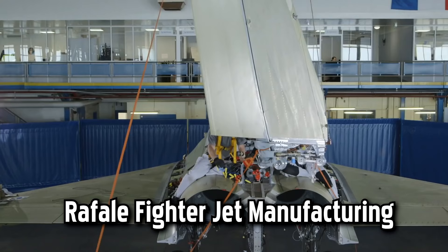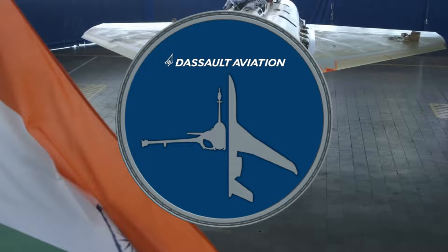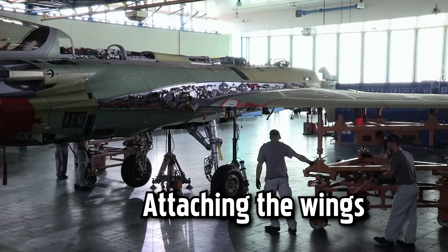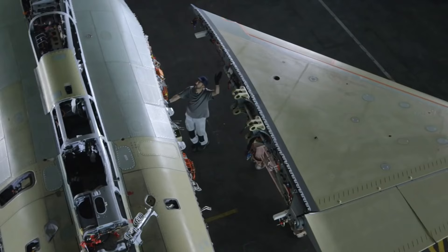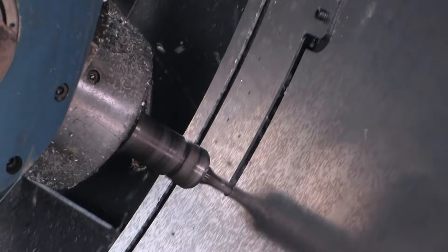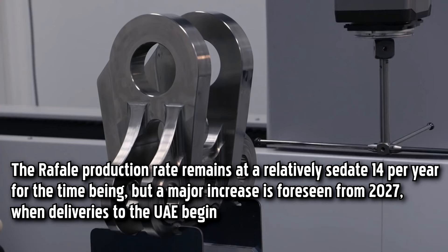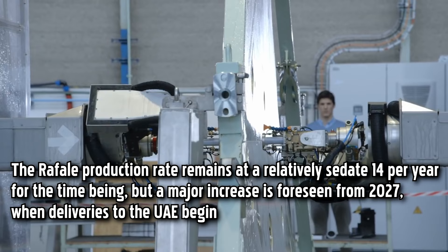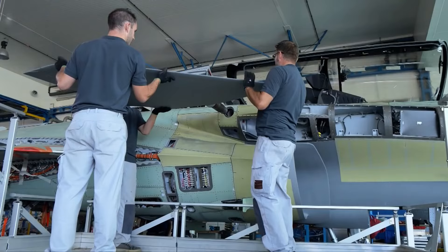The Rafale fighter jet is a state-of-the-art aircraft manufactured by Dassault Aviation, a leading aerospace company based in France. The production and manufacturing process involves a combination of advanced technologies, skilled craftsmanship, and rigorous quality control measures. The Rafale production rate remains at a relatively sedate 14 per year for the time being, but a major increase is foreseen from 2027.